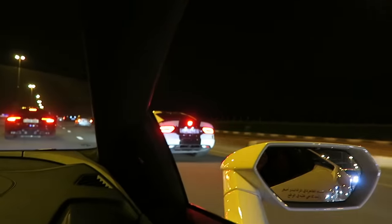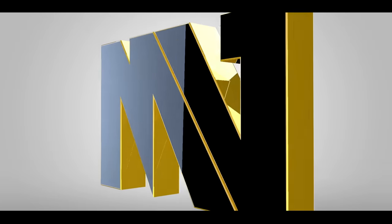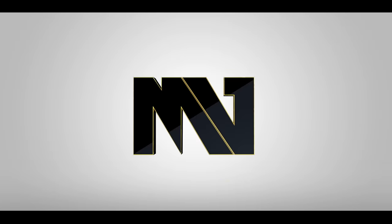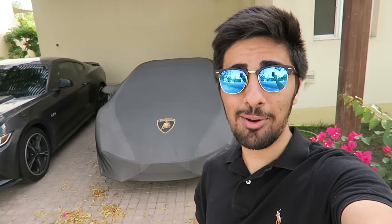That is the loudest door ever. Welcome to another vlog. So today's vlog is going to be the most special car vlog you have ever seen on my channel, and that's a lot coming from me because I go to a lot of car events.